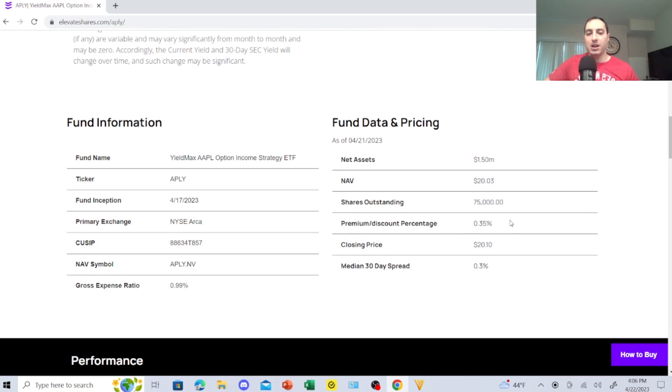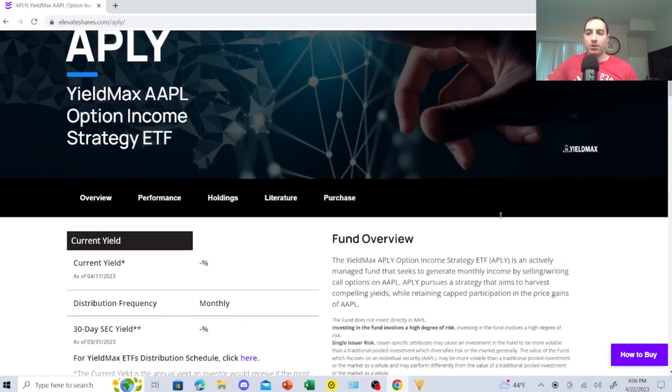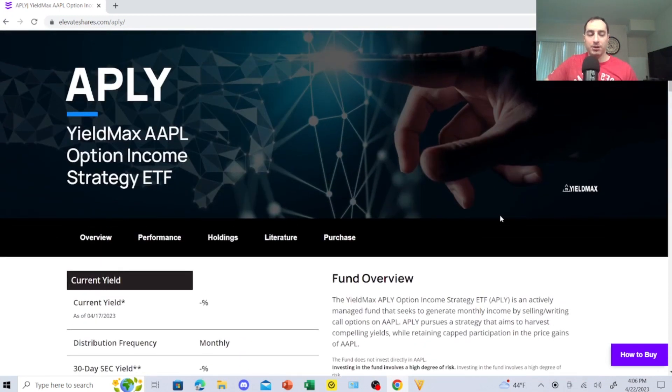Right here, their ticker is APLY. The premium/discount percentage is 0.35%, the net asset value is $20.03, and the closing price is $20.10. Everything is still preliminary, but the options strategy with Apple is really appealing. They're also doing NVIDIA — this is nice because I don't have the money for that individually, and these guys are doing it for me. Sure, the expense ratio is 0.99%, but when you look at the TSLY yield, it's 74.24%.